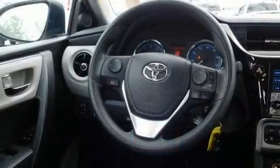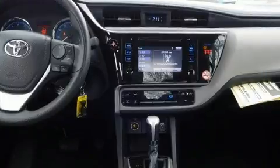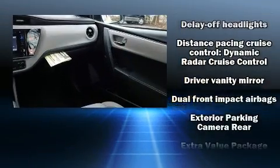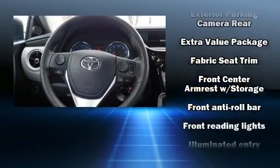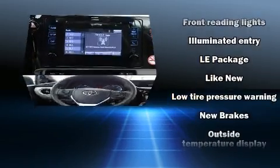The stereo features MP3 capability and six speakers, providing excellent sound throughout the cabin. Toyota ensures the safety and security of its passengers with equipment such as front side impact airbags, traction control, brake assist, and ABS brakes.